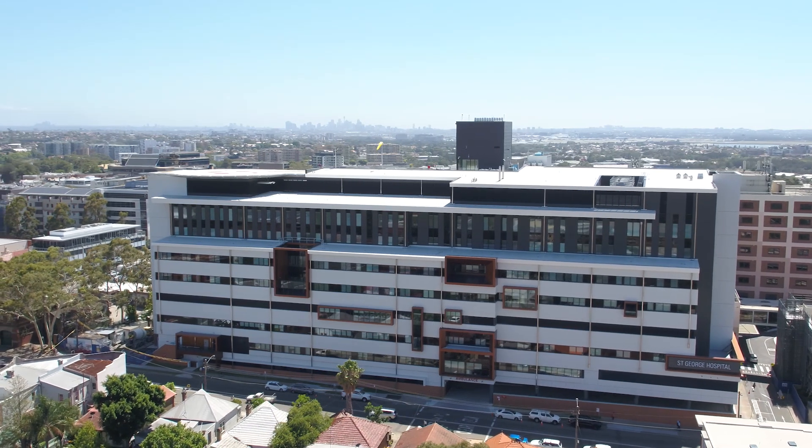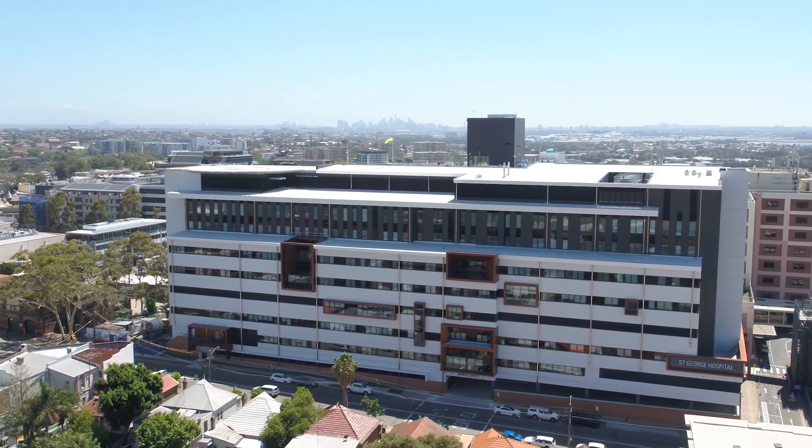I'd be interested in working with Wilhelm again on future projects. They have a track record of bringing innovative solutions to Australia, and they have a team that gets in and does the hard work, builds strong relationships with the local hospital, and delivers quality outcomes.